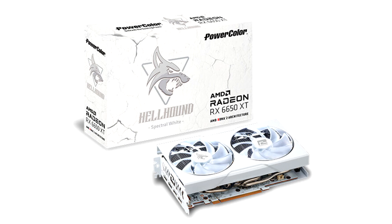With extremely sophisticated VRM, PCB design, and power delivery, together with EK's Performance Liquid Cooling Solution, Liquid Devil unlocks the true potential of the AMD Radeon RX 6950 XT graphics card.